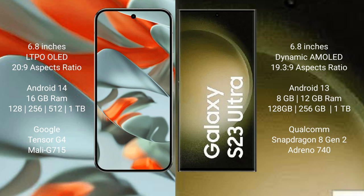Google Pixel 9 Pro XL runs on the Android 14 operating system. Samsung Galaxy S23 Ultra also runs on the Android 14 operating system.